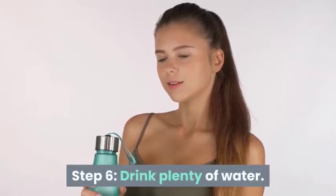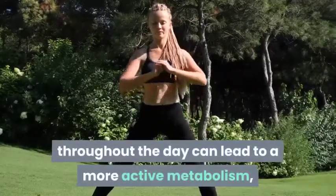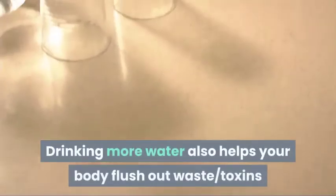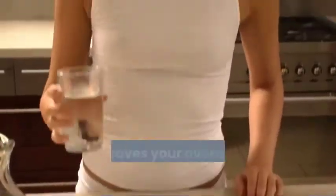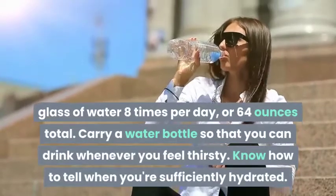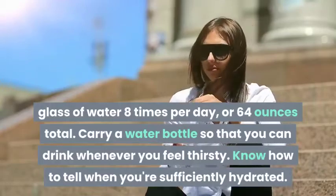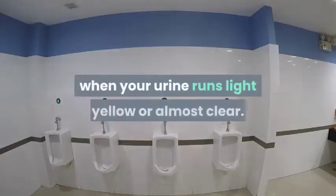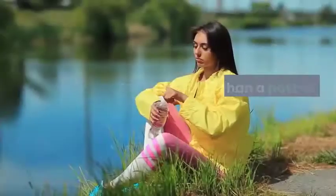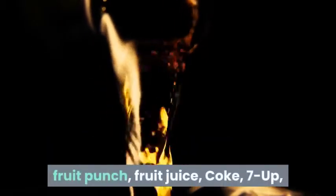Step 6: Drink plenty of water. Studies suggest that consistently drinking water throughout the day can lead to a more active metabolism regardless of dieting. Drinking more water also helps your body flush out waste and toxins and improves your overall health. Aim to drink an 8 oz glass of water eight times per day, or 64 ounces total. You'll know you're drinking enough when your urine runs light yellow or almost clear. Significantly reduce alcohol, sugary drinks like sweet tea, fruit juice, and carbonated beverages.